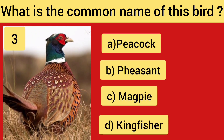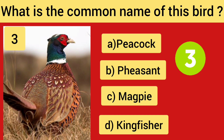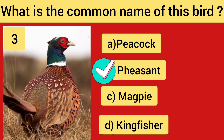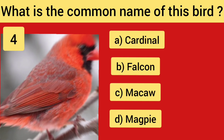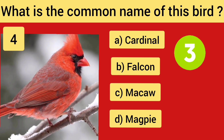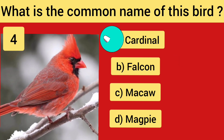Question No. 3. Question No. 4 — the right answer is Cardinal.